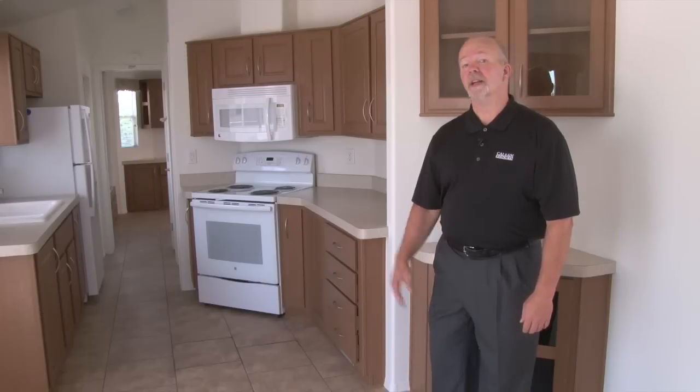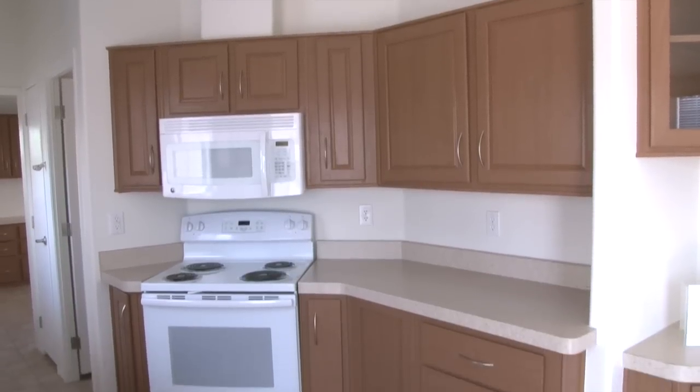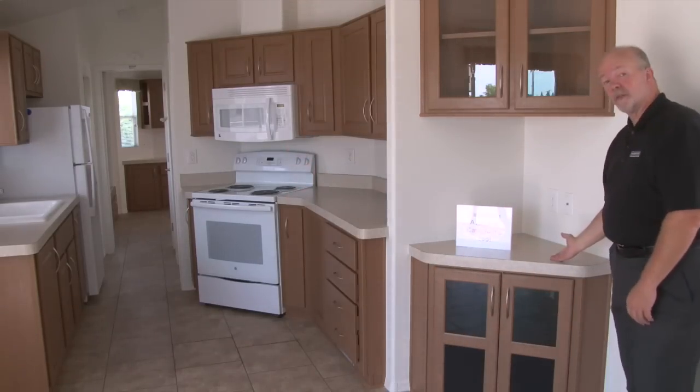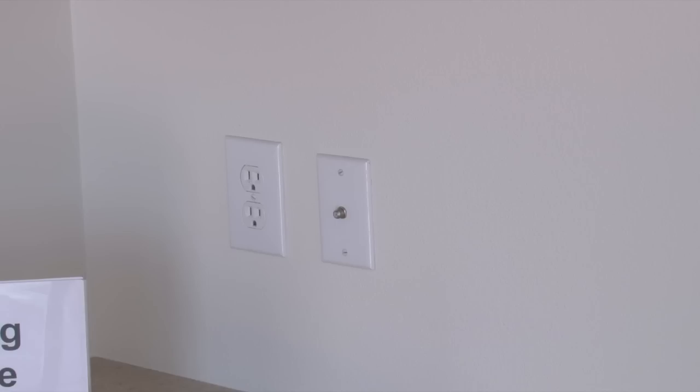The Casa Villa is our entry-level alley-galley kitchen and it comes with all of the appliances you see here. It has a vaulted ceiling and it's pre-wired for a chandelier above your breakfast bay as well as a ceiling fan in your living room. It's also pre-wired for stereo and surround sound and set up for cable television.